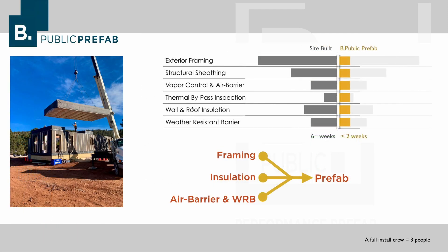Finally, I wanted to talk about sequencing and time savings when you choose to go with a BePublic assembly. Because the panels include exterior framing, structural sheathing, vapor, air and weather control, you're able to take a lot of time and energy out of that initial phase of construction. This is particularly of interest to development teams or people who are on tighter schedules. It's also important to note that on a BePublic install the crew is actually quite small — typically only three or four people for a single-family home — so that's another kind of savings as well.